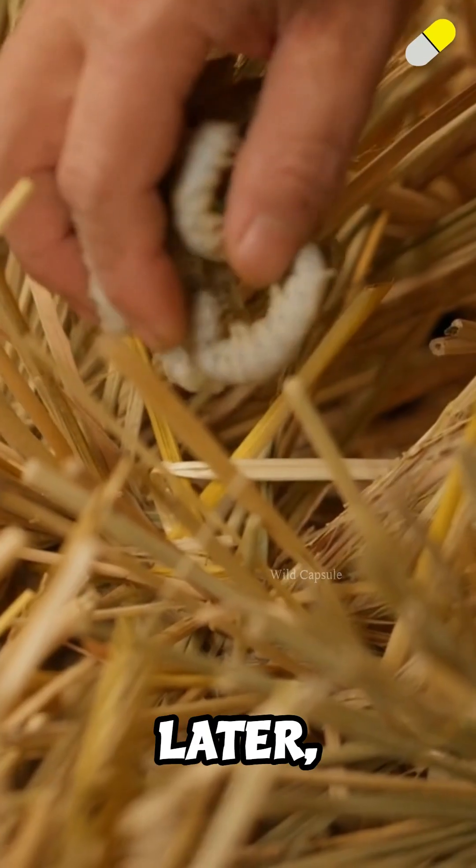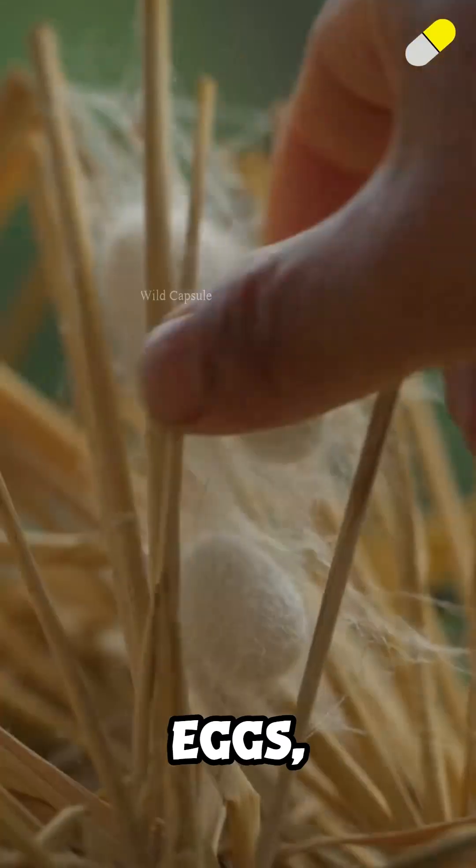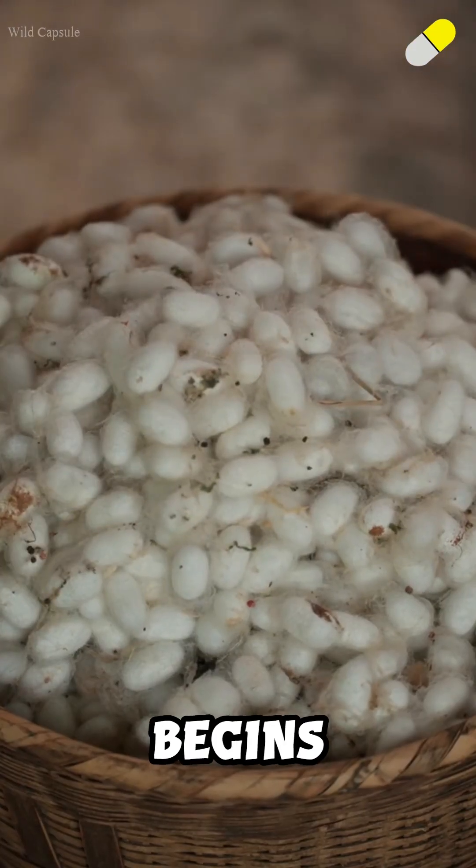A few days later, the silkworm moths emerge, bright white, soft, and chunky. After they lay their eggs, they're gently moved away, and the entire cycle begins again.